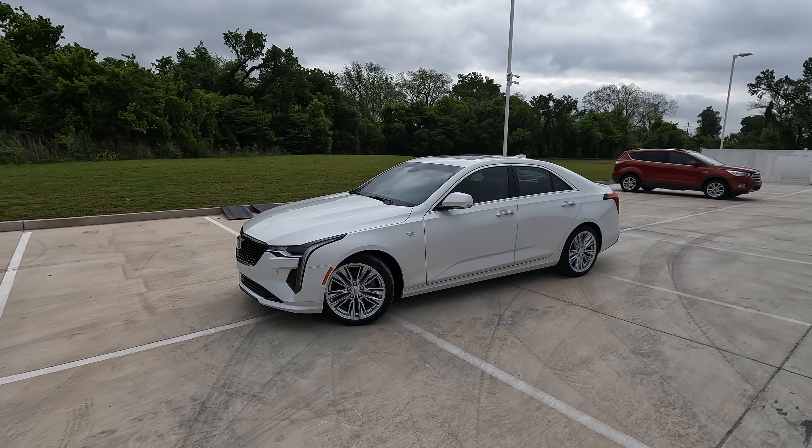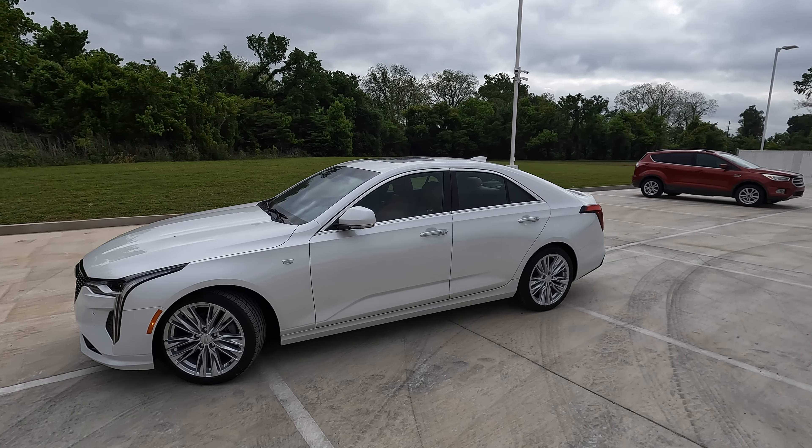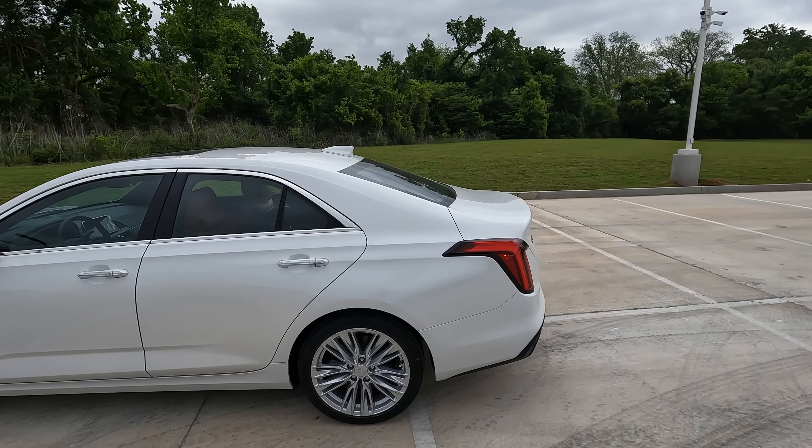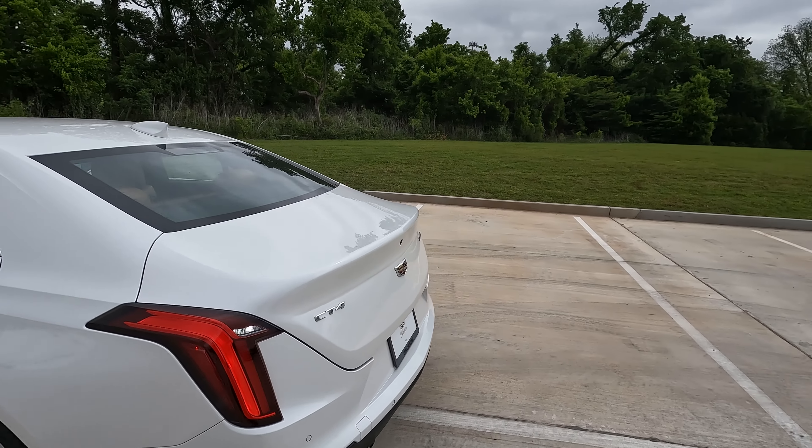Hi everybody, it's Tom from findthebestcarprice.com. Today we're going to take a look at the cargo capacity of the 2023 Cadillac CT4.